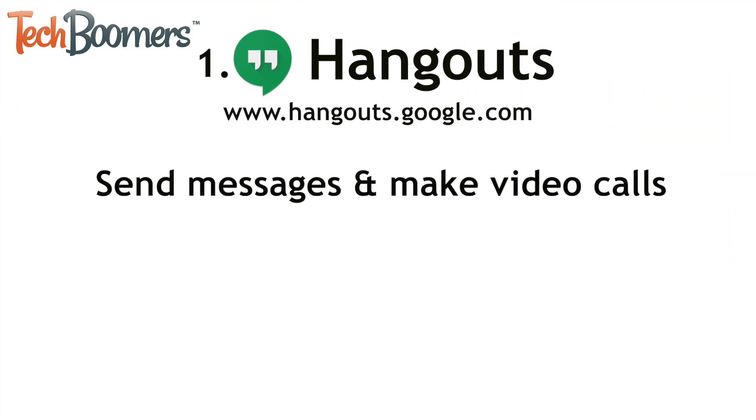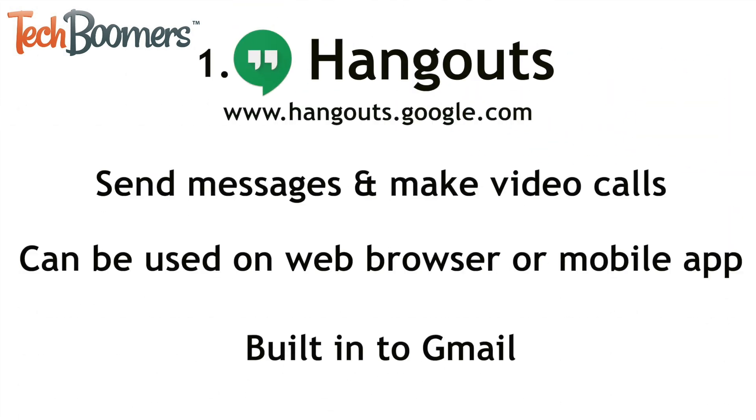First up, we have Google Hangouts. Google Hangouts is a communication tool you can use to send messages and make video calls to your Google contacts. You can use it through your Chrome web browser or download the Hangouts app on your mobile device. Hangouts is free to use and easy to download. If you use Gmail, Hangouts is already built in.